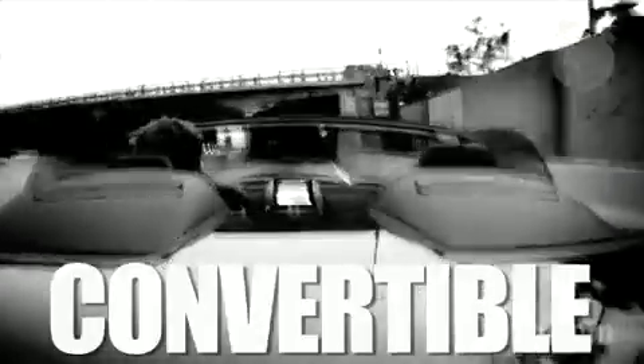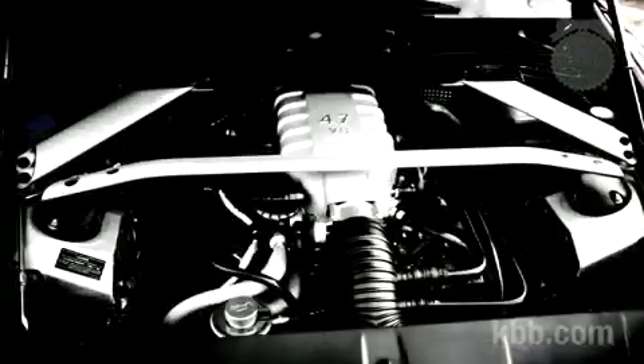Volante means convertible in Aston speak. Aston Martin makes a V8 and a V12 Vantage. Right now the US only gets the V8, but it's one hell of a V8, so we're not complaining.